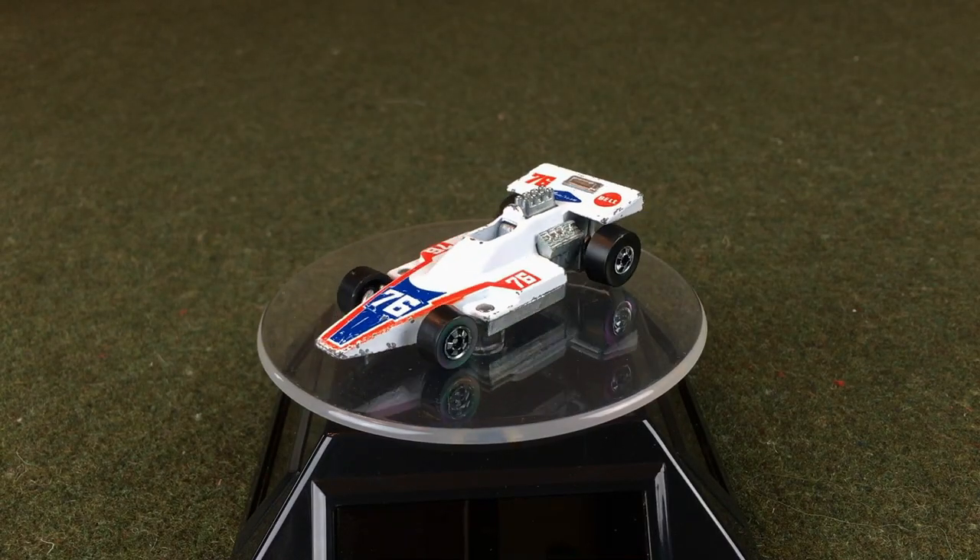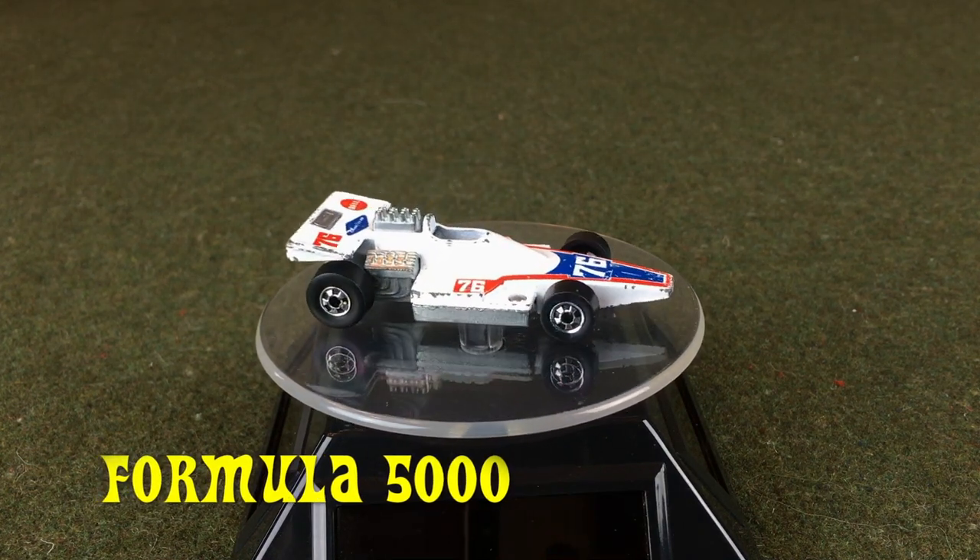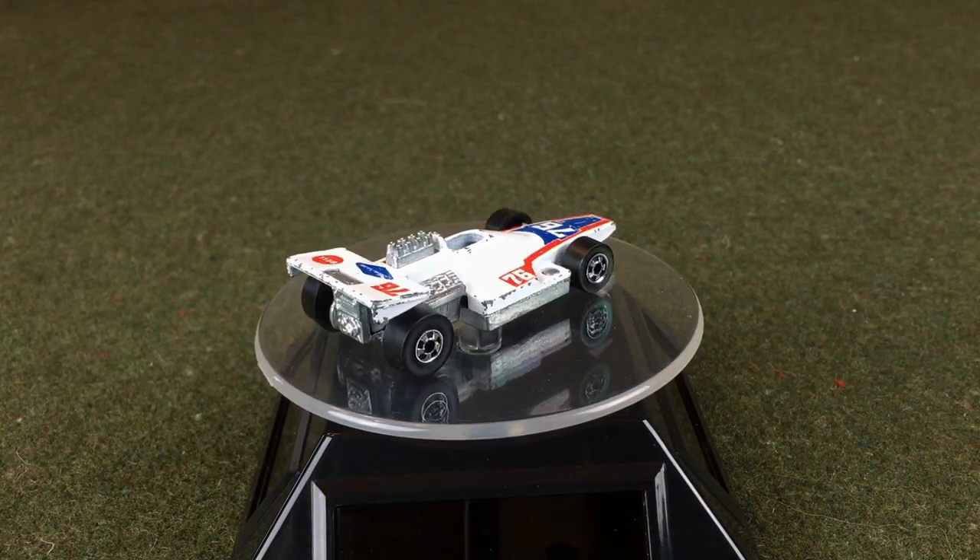Hi, welcome. Welcome back to Red Lion Race Day's midweek short clip. Today's car is the Formula 5000 from Hong Kong, released in 1977.